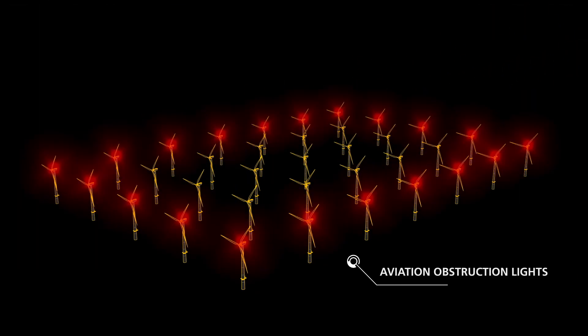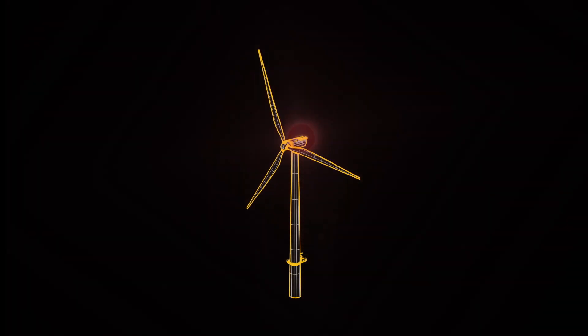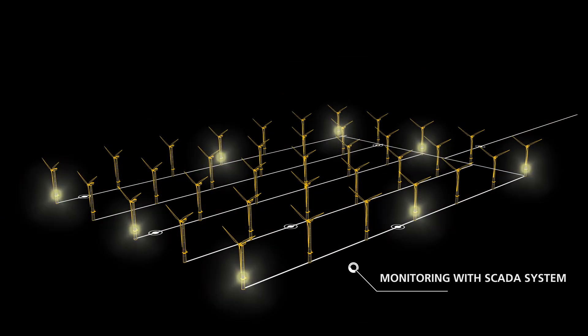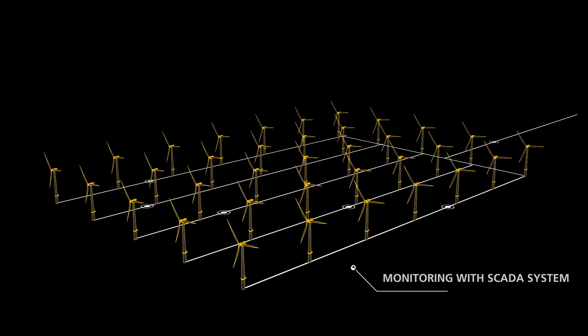Aviation lights warn low-flying aircraft of the hazards in front of them. In the end, all these components are brought together into a single system. Everything is monitored and controlled through the SCADA interface. They are synchronized, and have the appropriate battery backup should mains power be lost.